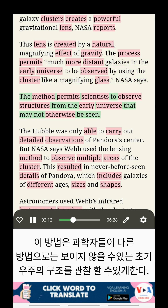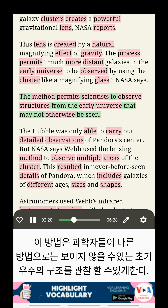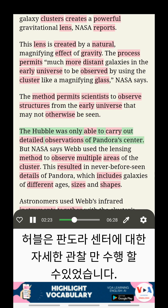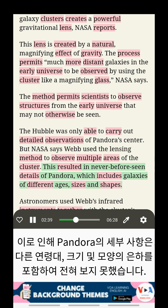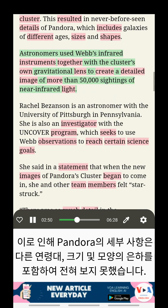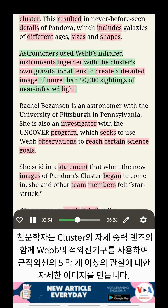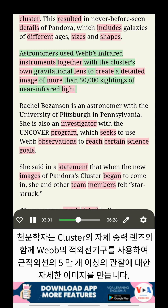The method permits scientists to observe structures from the early universe that may not otherwise be seen. The Hubble was only able to carry out detailed observations of Pandora's center, but NASA says Webb used the lensing method to observe multiple areas of the cluster. This resulted in never-before-seen details of Pandora, which includes galaxies of different ages, sizes, and shapes. Astronomers used Webb's infrared instruments together with the cluster's own gravitational lens to create a detailed image of more than 50,000 sightings of near-infrared light.